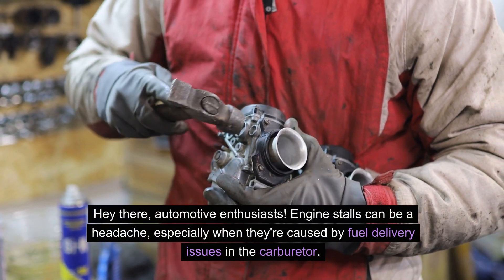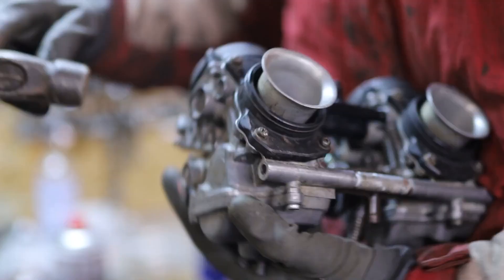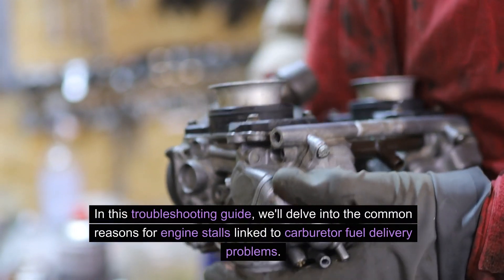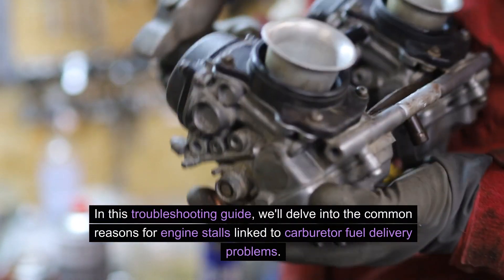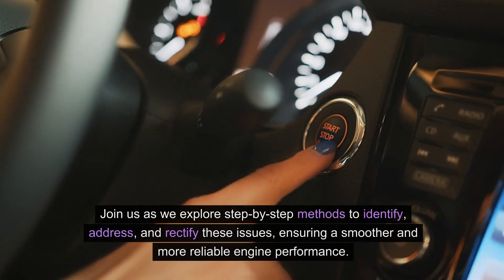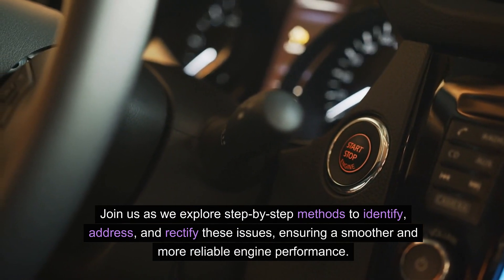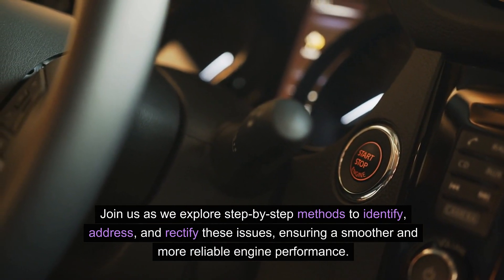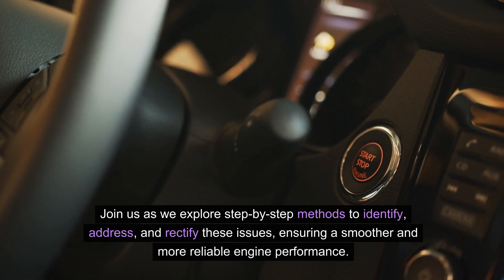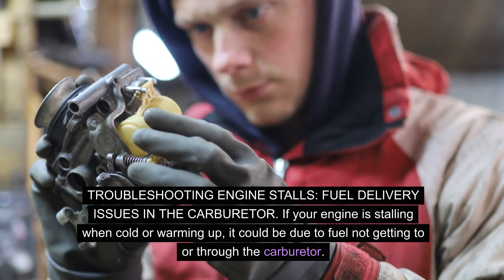Engine stalls can be a headache, especially when they're caused by fuel delivery issues in the carburetor. In this troubleshooting guide, we'll delve into the common reasons for engine stalls linked to carburetor fuel delivery problems. Join us as we explore step-by-step methods to identify, address, and rectify these issues, ensuring a smoother and more reliable engine performance. Troubleshooting engine stalls: fuel delivery issues in the carburetor.